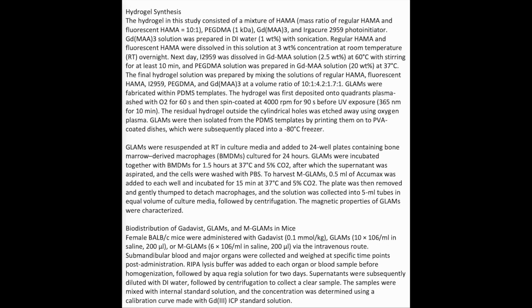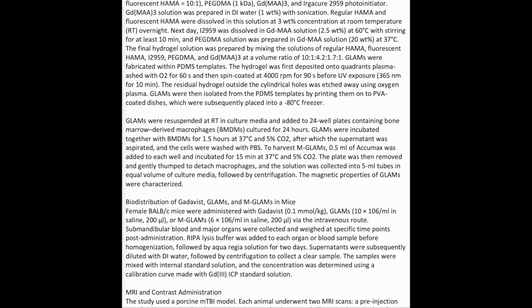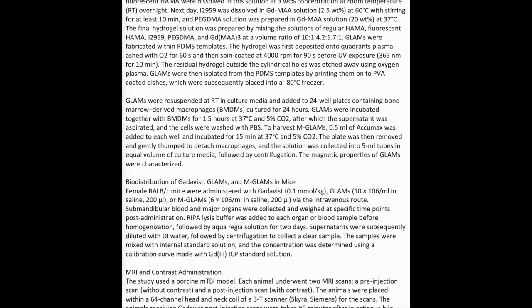At 60°C with stirring for at least 10 minutes, a PEGDMA solution was prepared in GDMA-3 solution at 20 wt%. At 37°C, the final hydrogel solution was prepared by mixing solutions of regular HEMA, fluorescent HEMA, I-2959, PEGDMA, and GMA-3 at a volume ratio of 10:1:4.2:1.7:1.